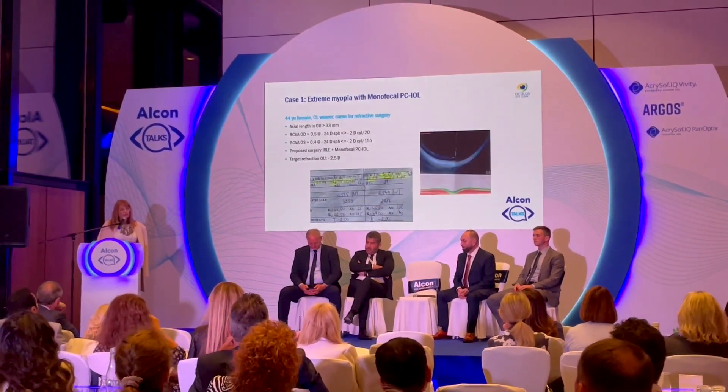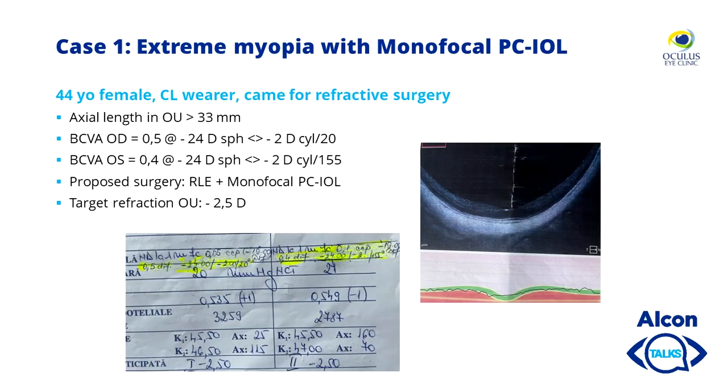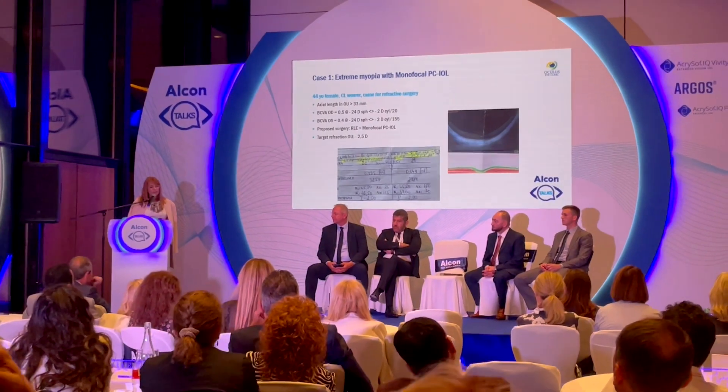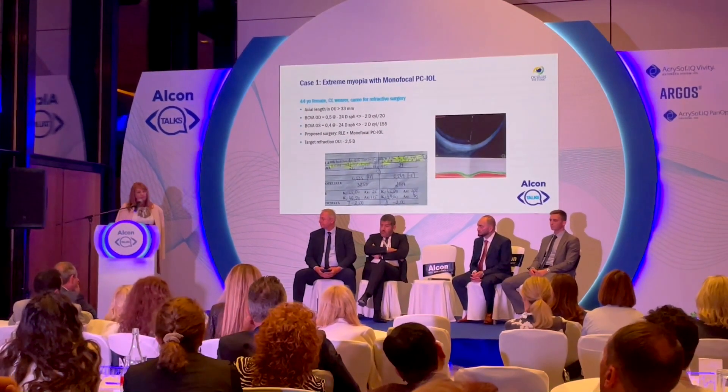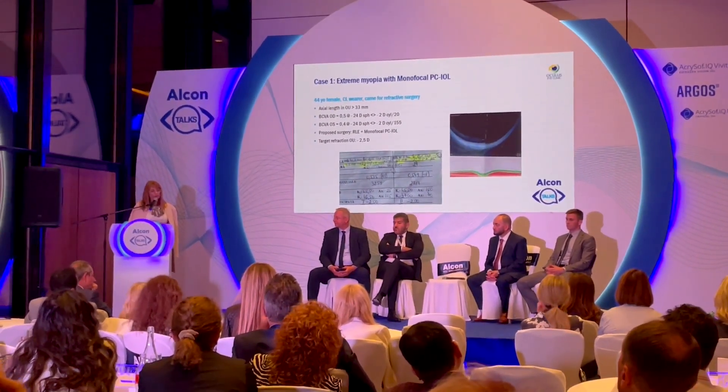One example: a 44-year-old female contact lens wearer who came for refractive surgery, with axial length over 33 millimeters. You can see how her retina looked on OCT. Visual acuity was 0.5 and 0.4 with minus 24 diopters and some cylinder. The proposed surgery was refractive lens exchange with a monofocal PC-IOL targeting minus 2.5 diopters.